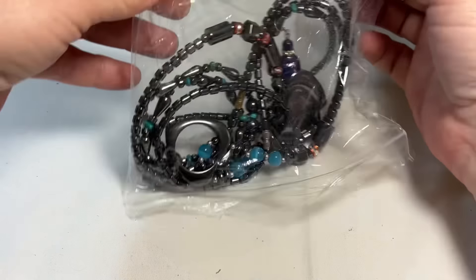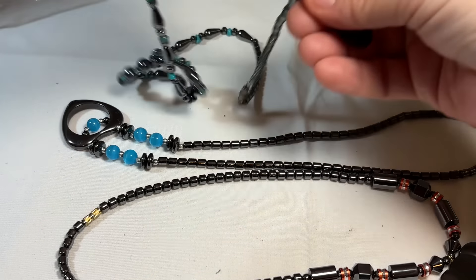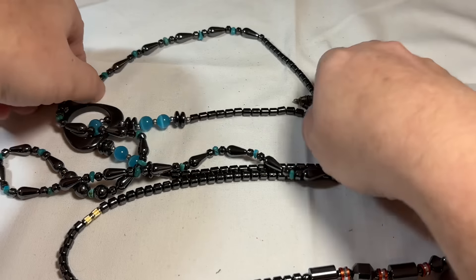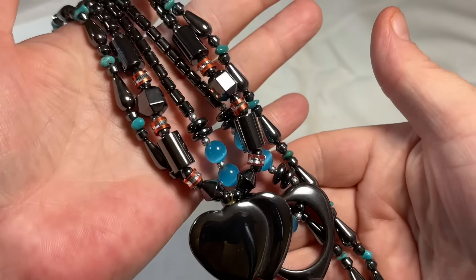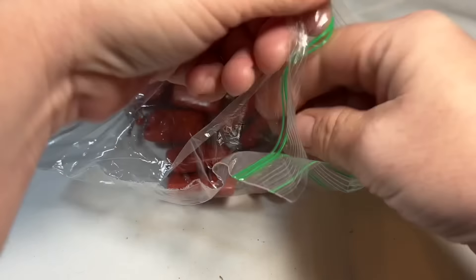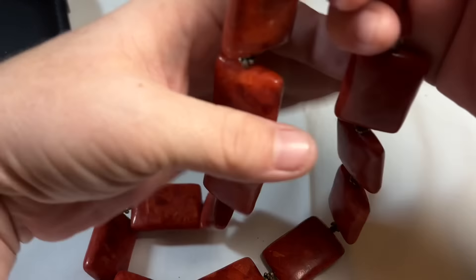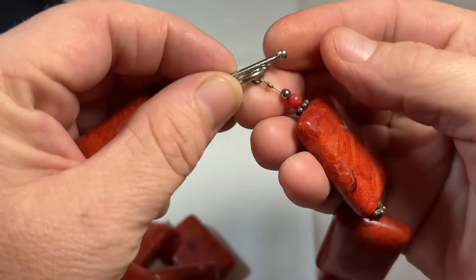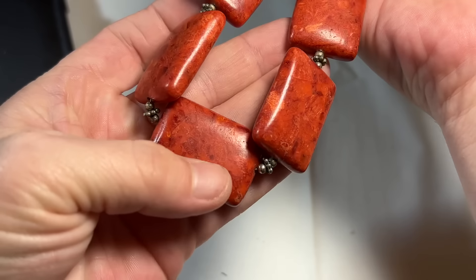Hematite, hematite, hematite — we have several. And we have a rogue lapis earring; I'll set that aside and see if we come across it. So we have some hematite necklaces here, very, very pretty. Another very large, chunky piece — that's probably sterling. And then look at this beautiful, I think, red coral. So pretty. And I'm pretty sure those are sterling spacers — I'll test them to find out. That's another artisan piece for sure.